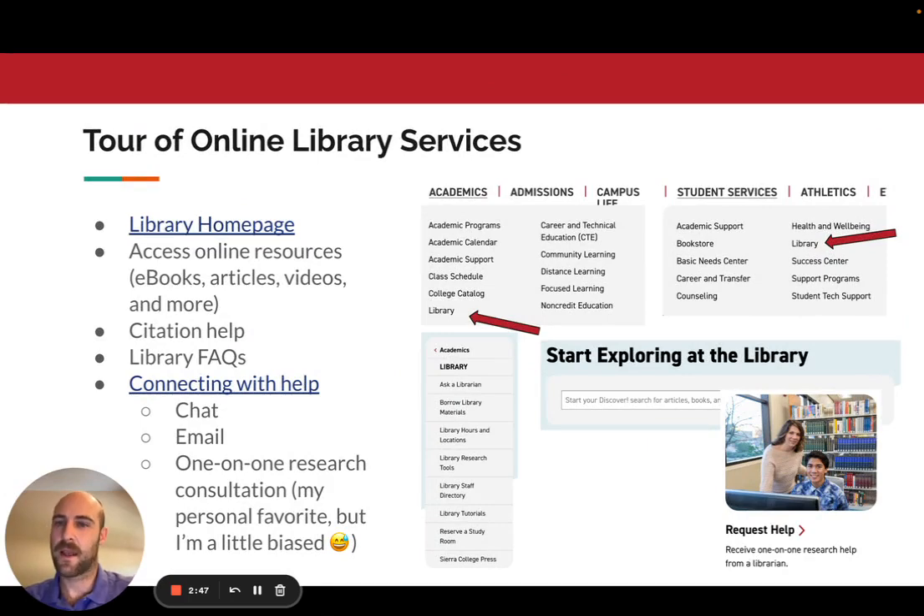Some of our online resources include the library homepage, which I'll show you how to access. You can get there by highlighting Academics and scrolling down to Library, or highlighting Student Services and selecting Library from any Sierra College webpage — or click the link in this PowerPoint. You can access online resources, ebooks, articles, videos, and more — anything you could need for your research. We can help you with citations; a lot of professors ask students to create annotated bibliographies and you'll need citations for research projects. We also have library FAQs on the website that help answer questions you might have.